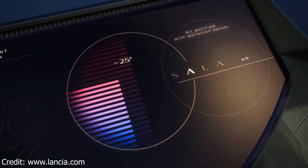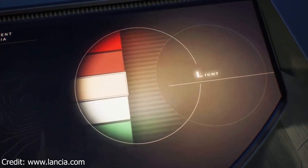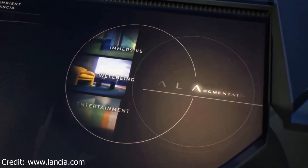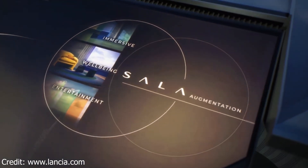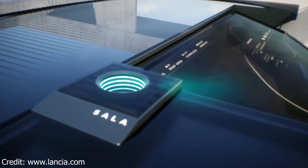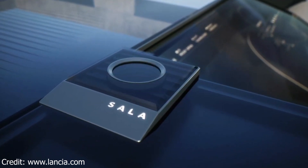The interior of the Pura HPE is just as stylish as the exterior. The seats are made from high-quality materials, and the dashboard is dominated by a large touchscreen infotainment system. The car also has a panoramic sunroof, which provides plenty of natural light.